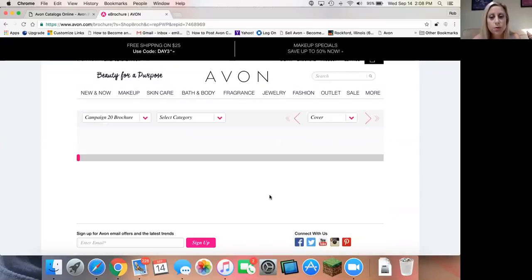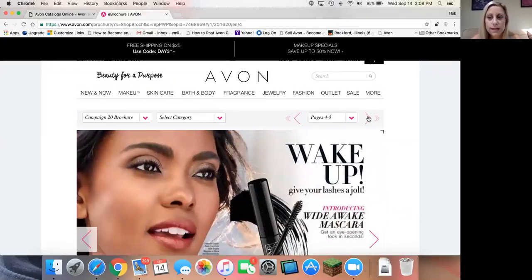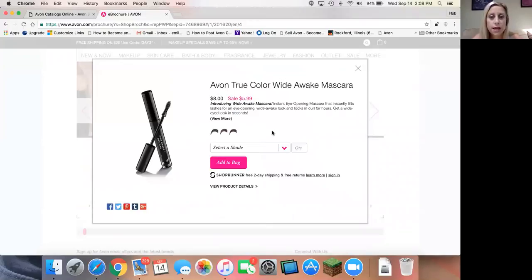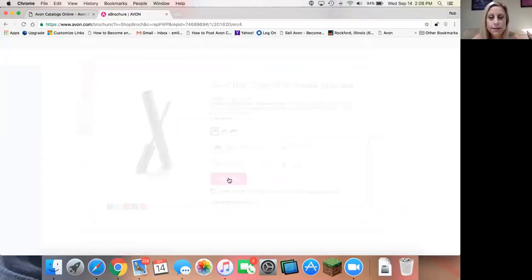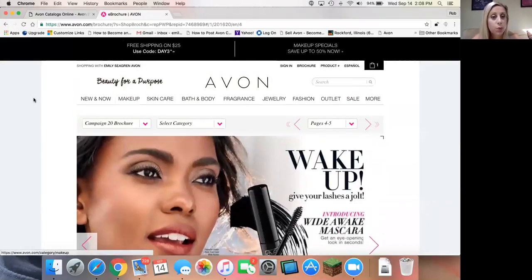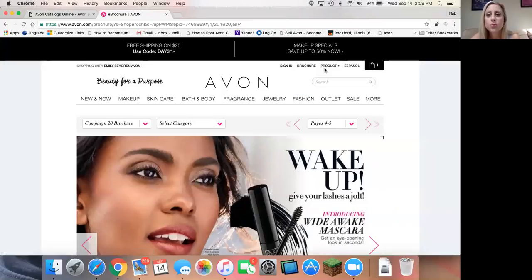You can actually browse through the brochure online here — I'm going to make my face smaller so I can show you. You can browse online and actually add things right to your cart from inside the book. Here is our newest Wide Awake Mascara. If you click on the description, you can select which shade you'd like and add it to your bag — it is that easy. So you continue to shop. What I really like about our eStore is that you can shop three different ways: through the e-brochure, by categories, or by product number if you already have the catalog and know exactly what you want to order — that would be a great shortcut.